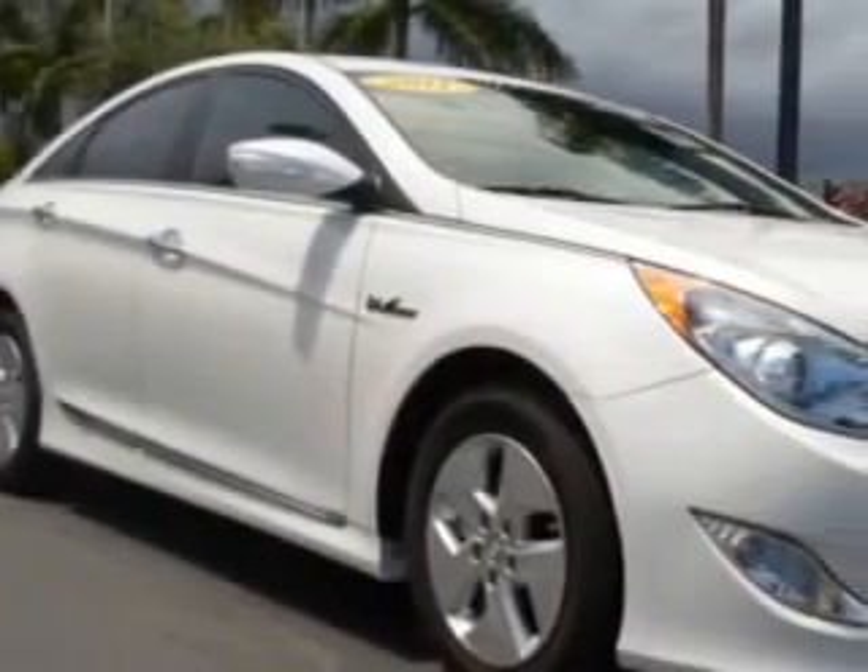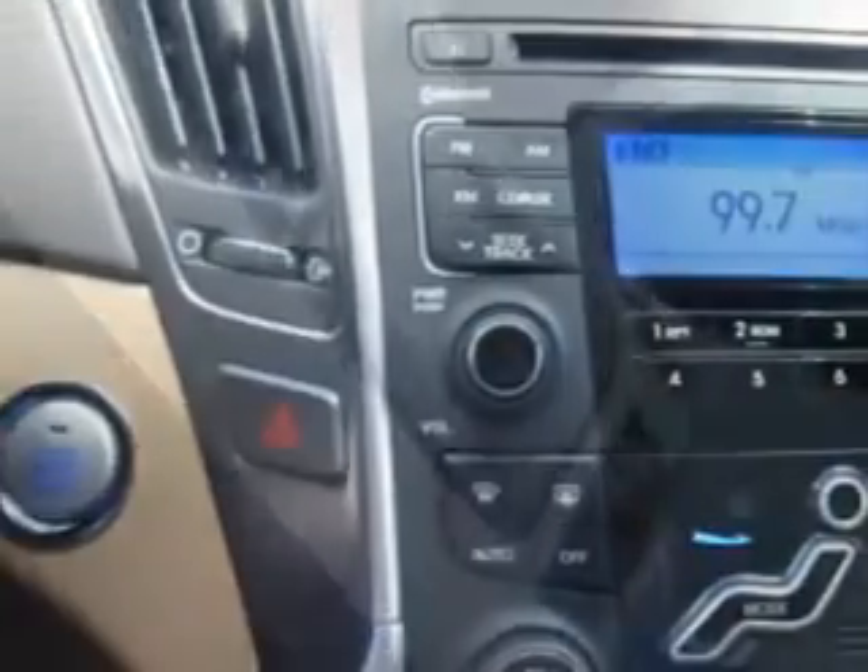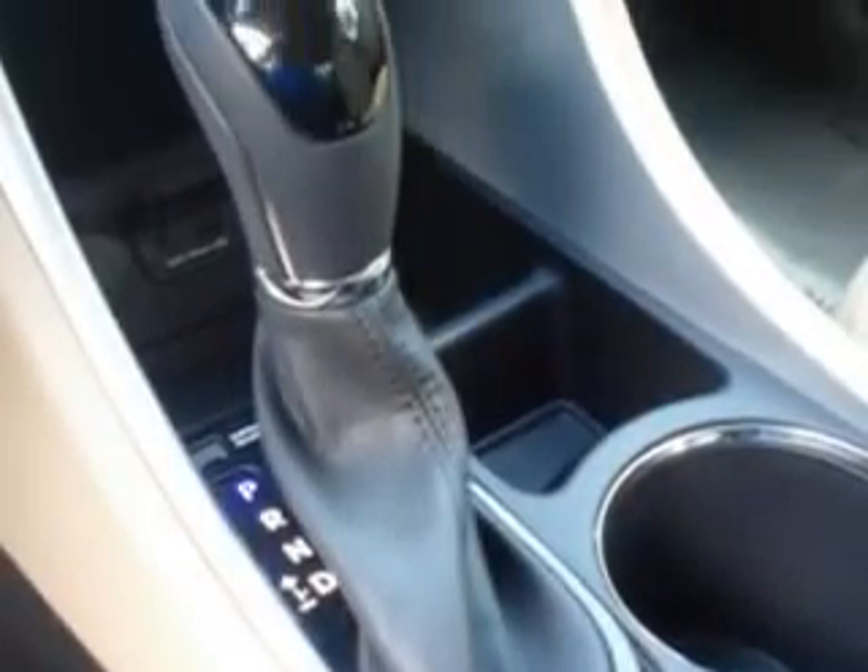Imagine driving this Porcelain White Pearl 2011 Hyundai Sonata Hybrid, equipped with a four-cylinder engine and an automatic transmission. Enjoy an exceptional 40 miles to the gallon on this great car.